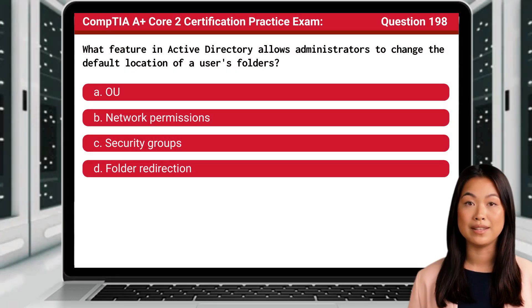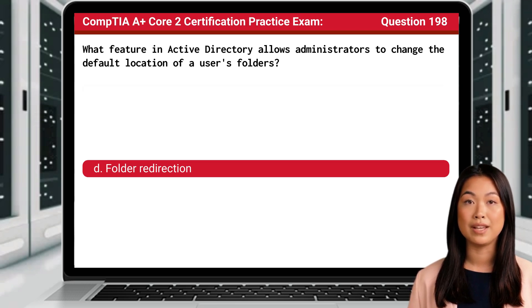Question 198. What feature in Active Directory allows administrators to change the default location of a user's folders? The answer is D: folder redirection.